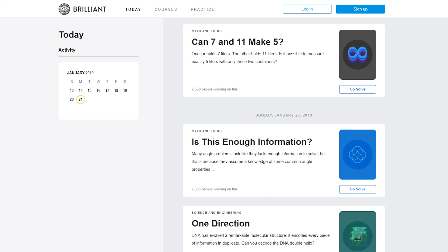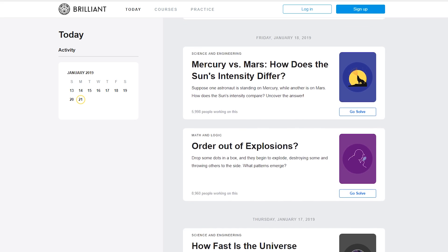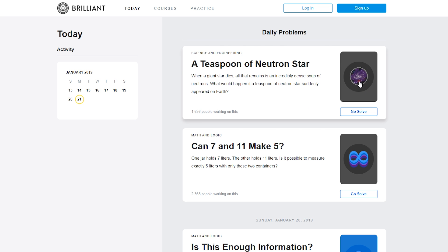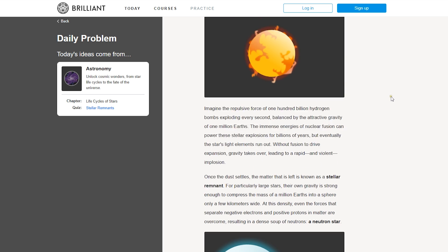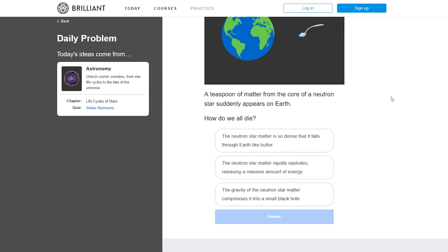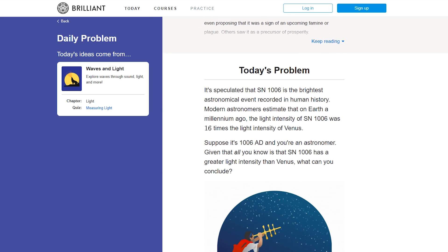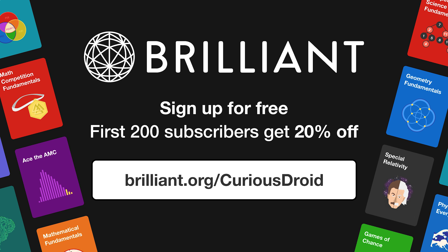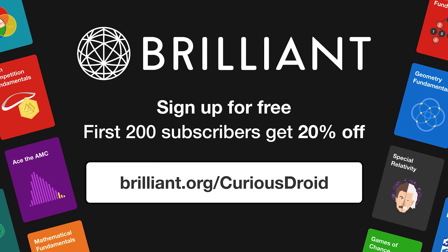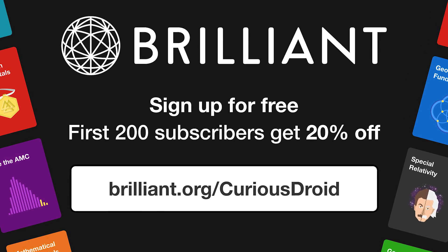If you'd like to challenge yourself, our sponsor for this video, Brilliant.org, has something that will be right up your street. Brilliant's daily problems provide you with a challenge and then the context and framework you need to work them out, so that you learn the concepts by applying them. If you like the daily problem, there are more like it so you can explore the concept in greater detail. If you're confused and need more guidance, join the community in discussing these problems. Go to brilliant.org/curiousdroid and finish your day a little smarter — the first 200 of you to do so will get 20% off the annual subscription and access to all the problems in the archives.